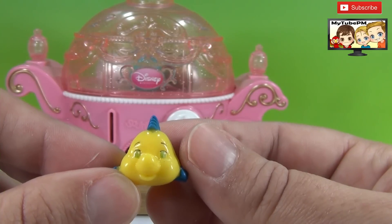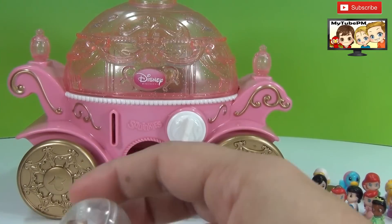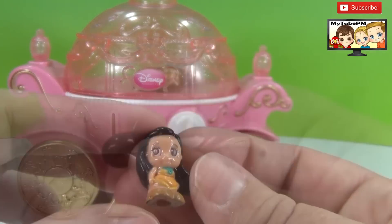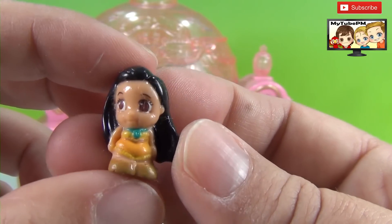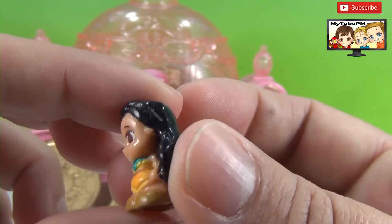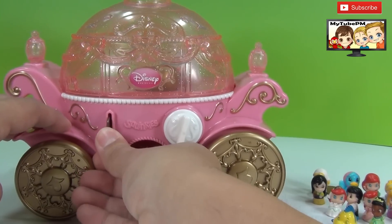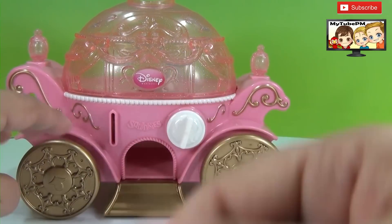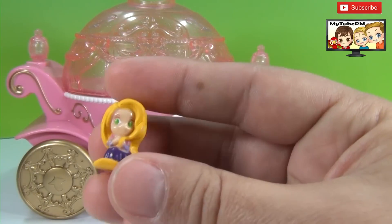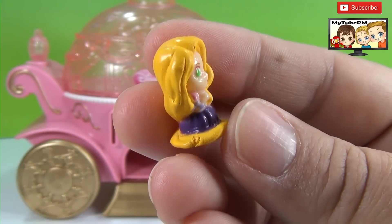And here's the next one. Oh my — it's Pocahontas! Look how cute she looks. She's got a troublemaking face, like she's up to something. All right, just a few more. Let's see who's next. It's a blue one — and it's Rapunzel! How cute, it's Rapunzel.